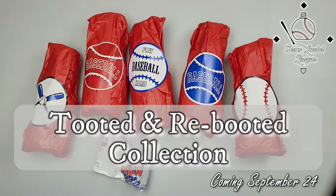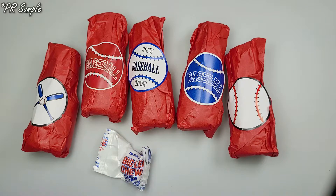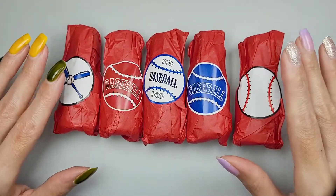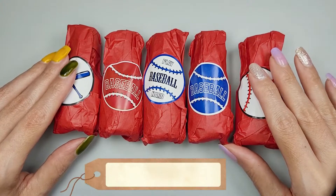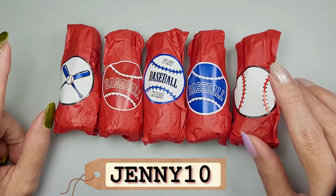Hi, it's Jenny, welcome back to my channel. Today I've got nail mail and this one is from Bases Loaded Lacquer. Look how beautifully she packages her nail polishes, and I love that she includes Big League Chew. Since I am a Bases Loaded Lacquer brand ambassador, I have a discount code you guys can use — I'll have it in the description box below, as well as a link directly to her store.